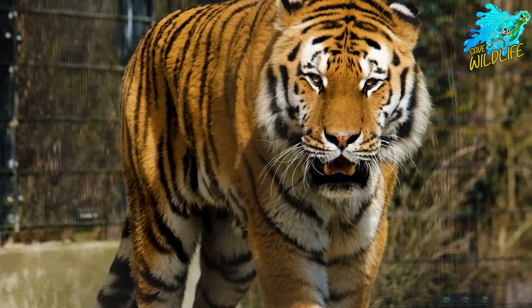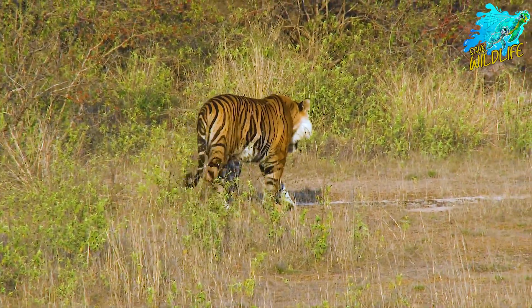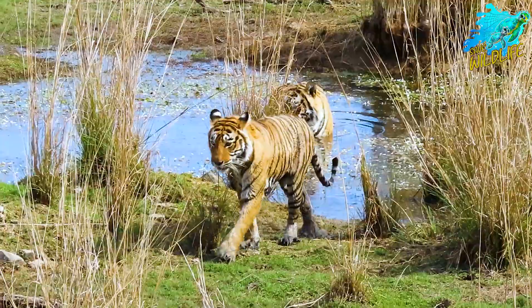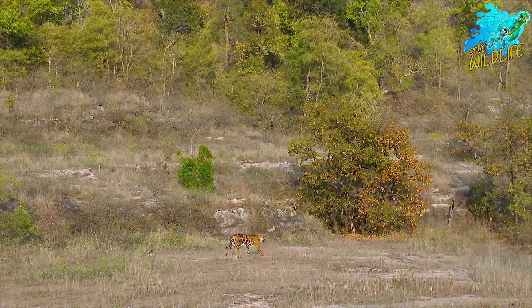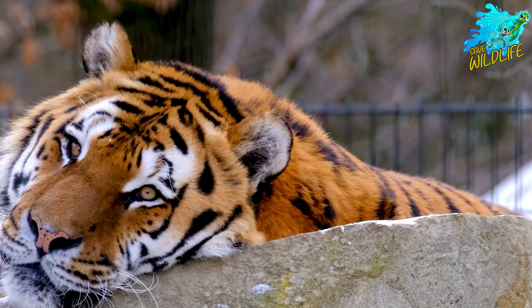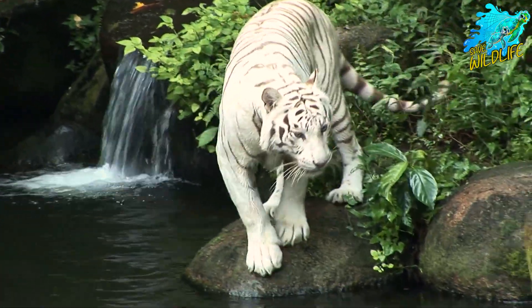But there is hope. Conservationists and organizations worldwide are working tirelessly to protect and restore tiger populations. From anti-poaching patrols to habitat restoration projects, these efforts are making a difference. But the fight is far from over. Tigers need our help now more than ever. You can make a difference by supporting conservation organizations, spreading awareness, and advocating for stronger wildlife protection laws.